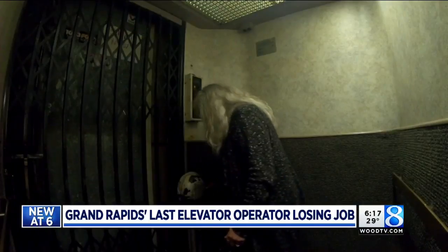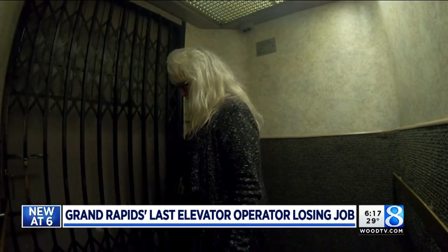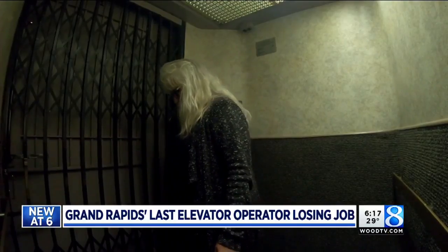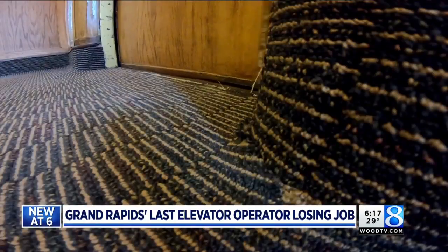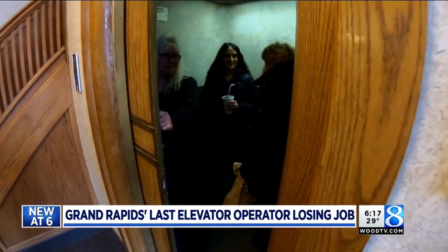And while that will mean the end of Bern's time as the self-proclaimed watchdog of this age-old building, all the rides and all the memories this elevator lady will cherish forever. "I'm very proud of it. You know, it's a dying thing."